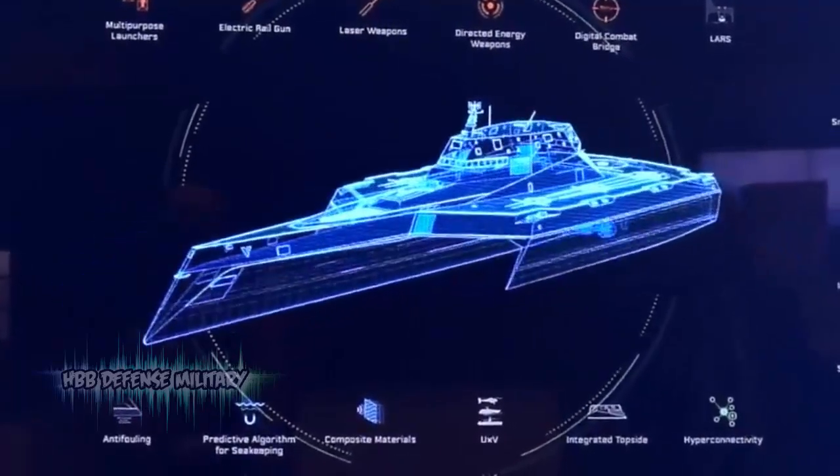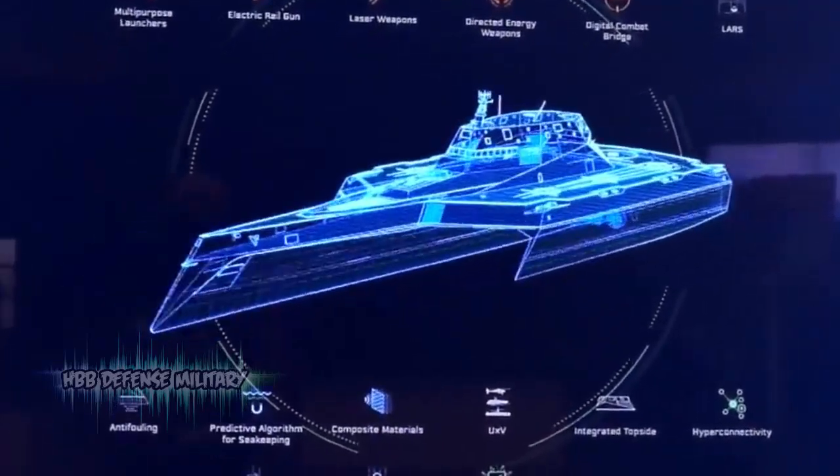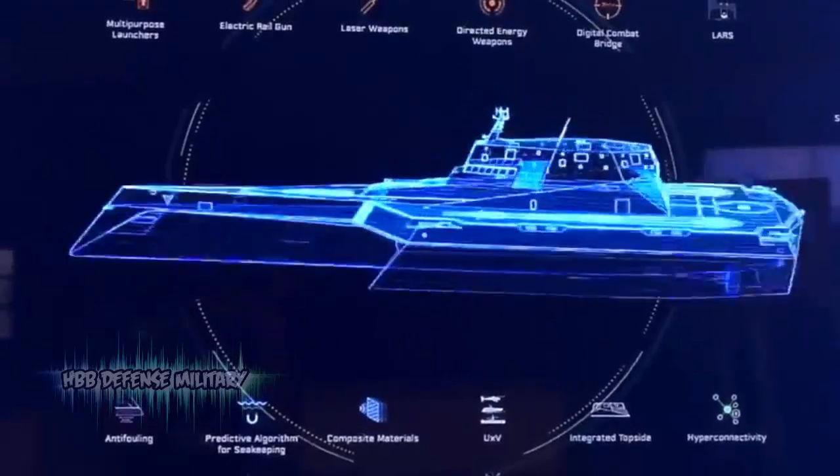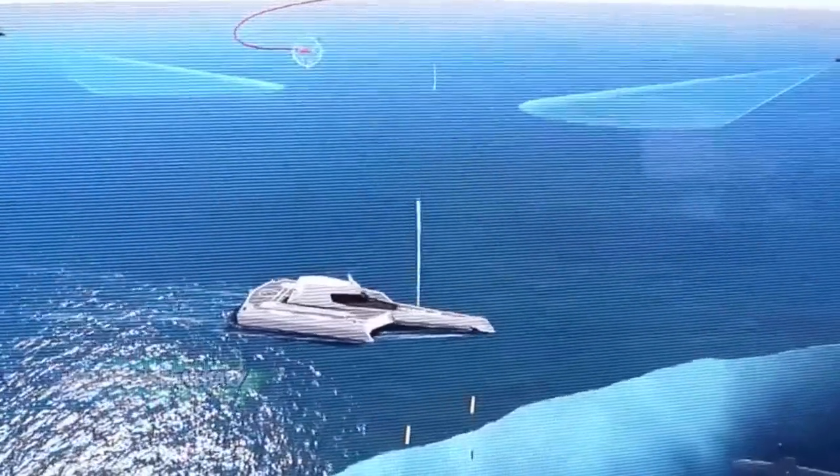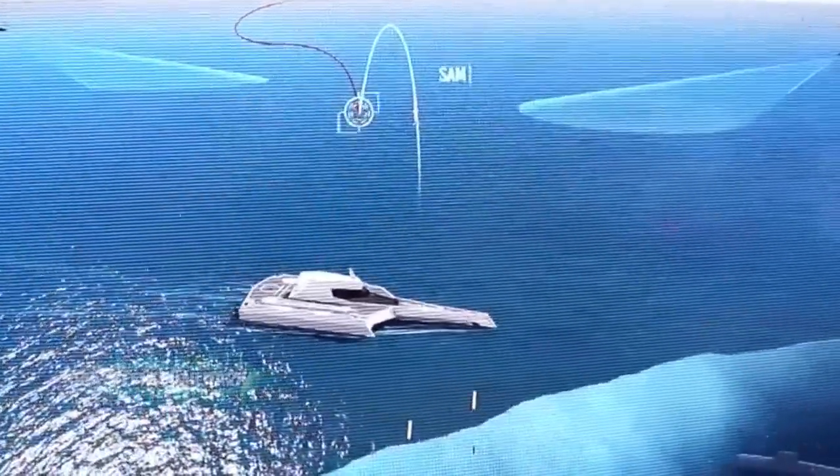A series of futuristic concept images on what a new surface ship for the Royal Navy could look like in 2050 has been released by a group of leading British naval electronic systems companies, working alongside Defence Equipment and Support, D&S.